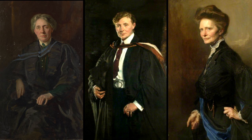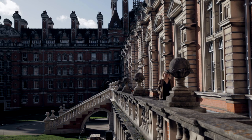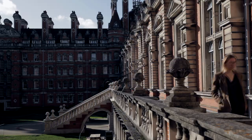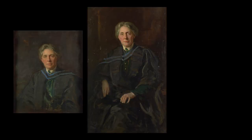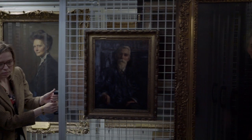Today I'm looking at portraits of Margaret Chuuk. She was the longest serving principal at Bedford College, which was the first women's college in the UK and merged with Royal Holloway in 1985. We have not one, not two, but three portraits of Margaret Chuuk in the collection, which is fairly unusual, and I wondered why.